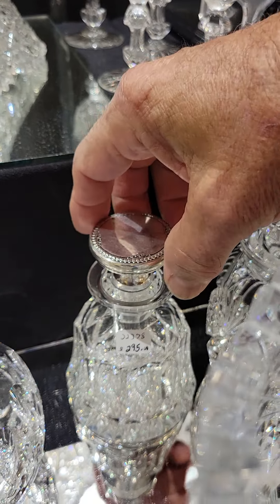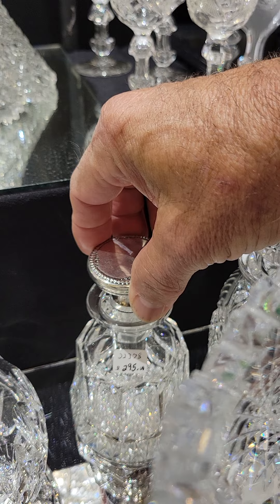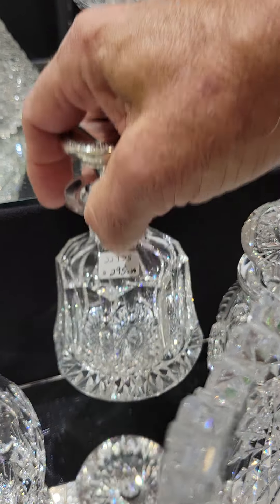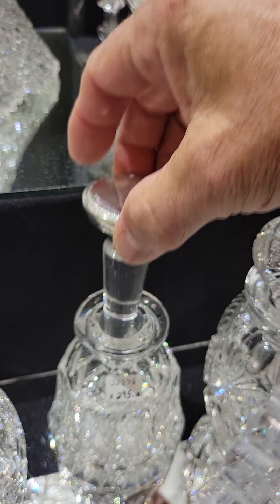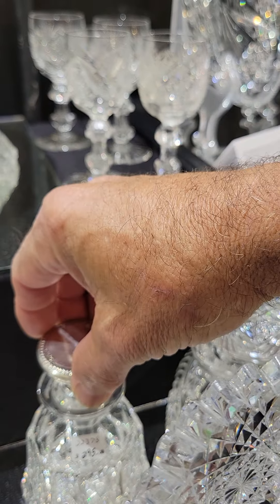Another 1-1 rated piece of Grecian by Hawks — it's a finger bowl. It's $275, but I would do a show special of $175. Nice early example of Hawks.